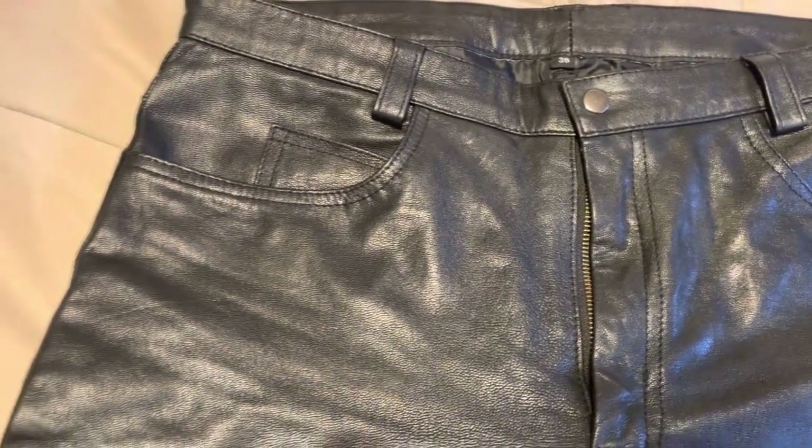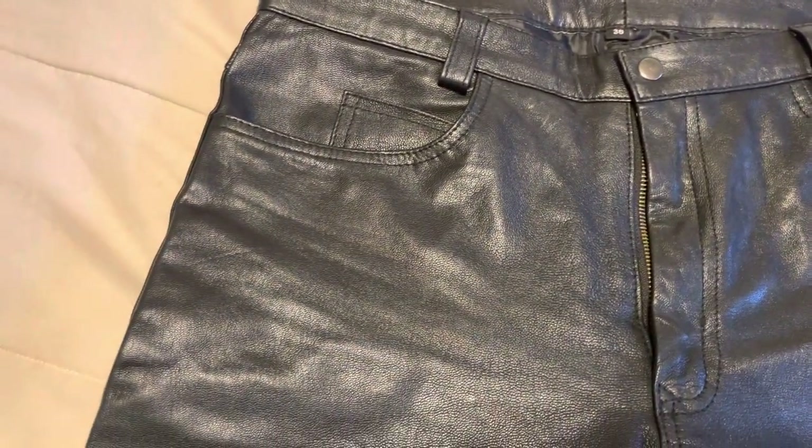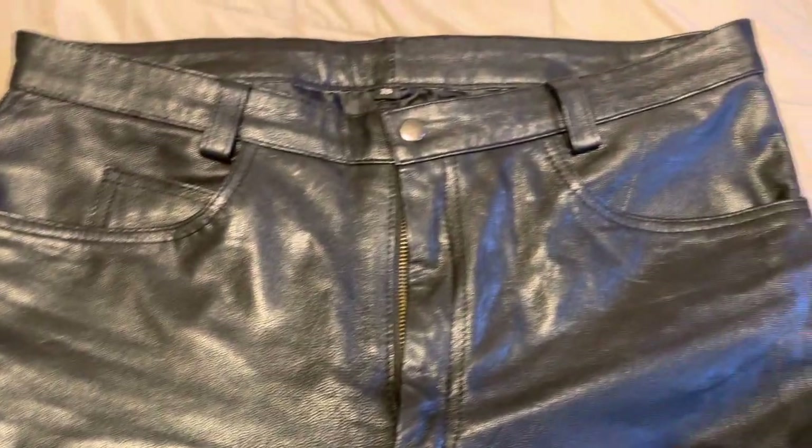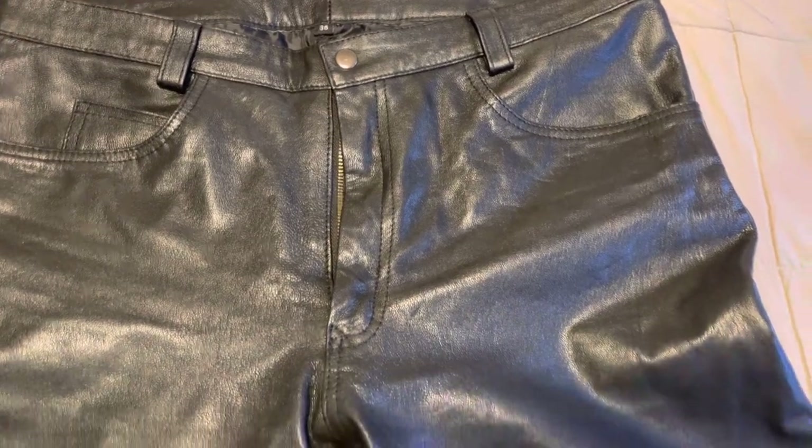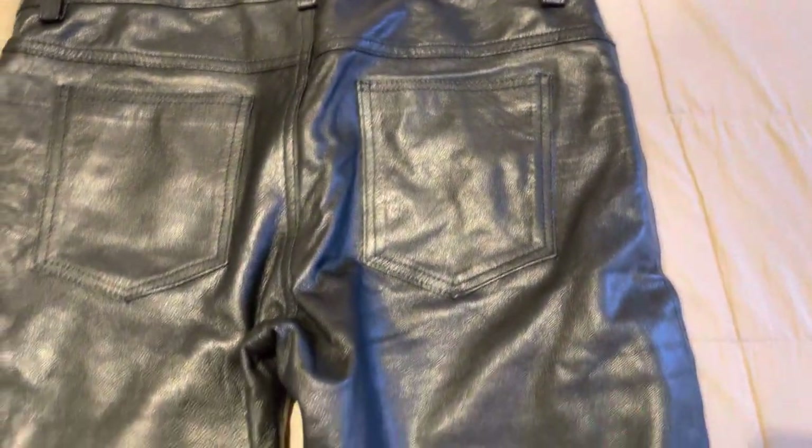It's been a while since I've showed you guys something. What you're looking at here are leather goatskin jeans. These were custom made in Pakistan — I bought them through eBay from a seller in Pakistan. I'll link the seller below in the description.